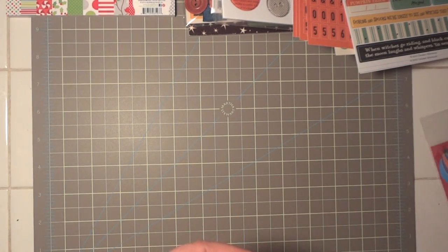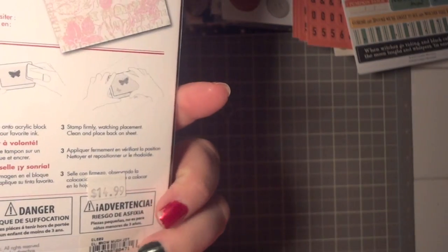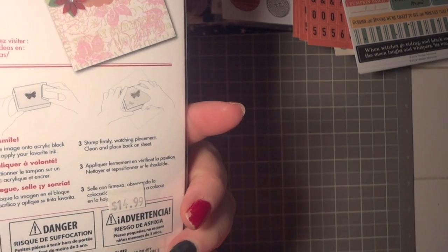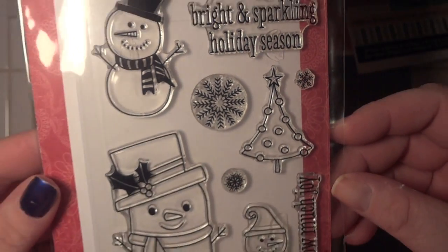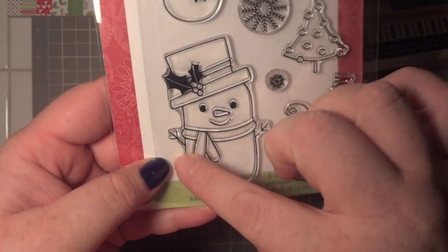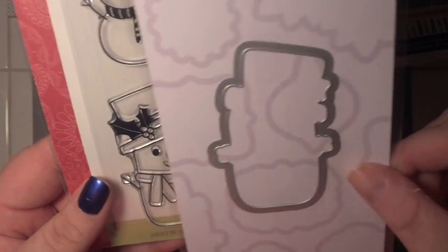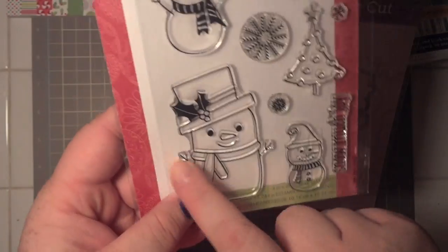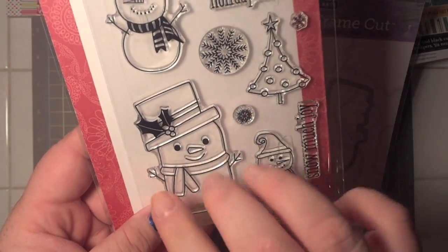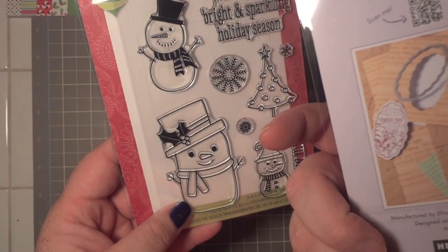I started getting stuff ready for Christmas. I got this Hero Arts stamp set — a 2012 release called Snow Much Joy — 'Wishing you a bright and sparkling holiday season.' This little snowman is so cute, and he comes with a frame-cut die so I can frame cut and then stamp him. He also has a little brother — a sleeping snowman — that's a wood block stamp fitting the same frame cut die. Excited to use those for Christmas.